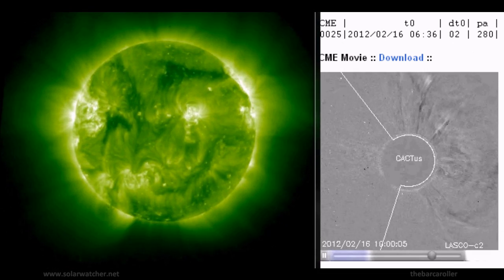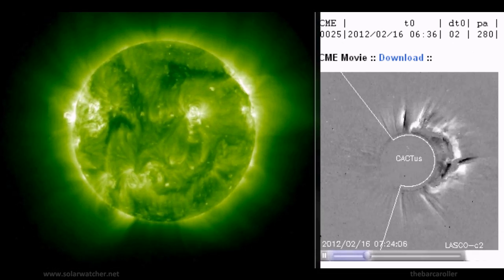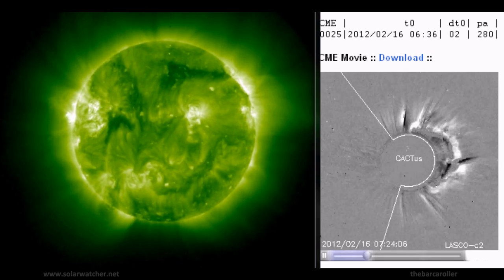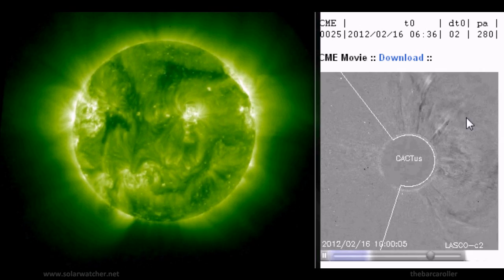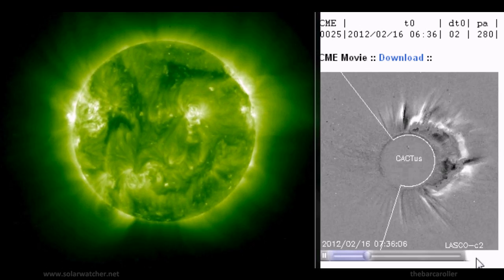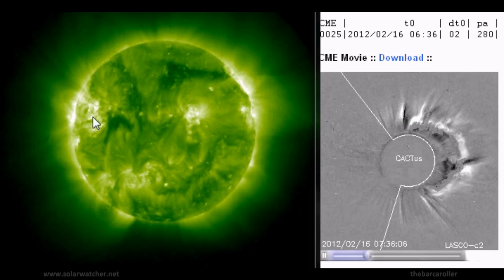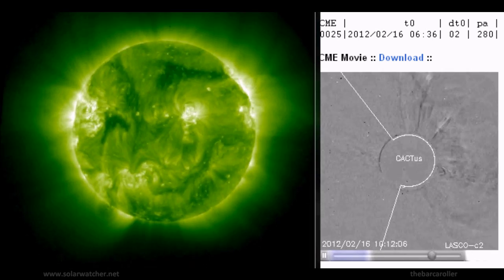We're now looking at a split screen of the STEREO Behind and CACTUS data showing a powerful coronal mass ejection released from the solar corona back on February 16th. Using the CACTUS information we see that a full halo spread is headed earth's way, but upon close inspection with the STEREO Behind we see that this is a far-side eruption, occurring behind the sun in relation to the earth.